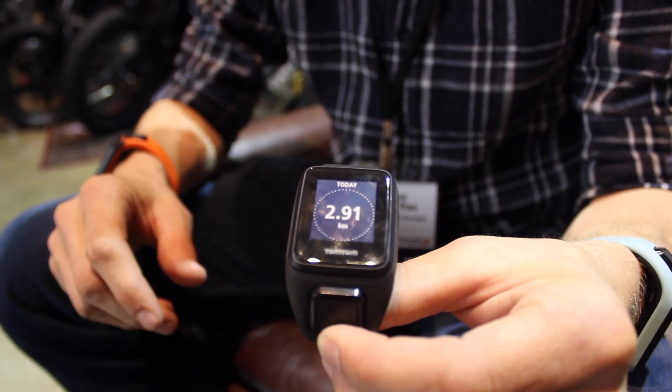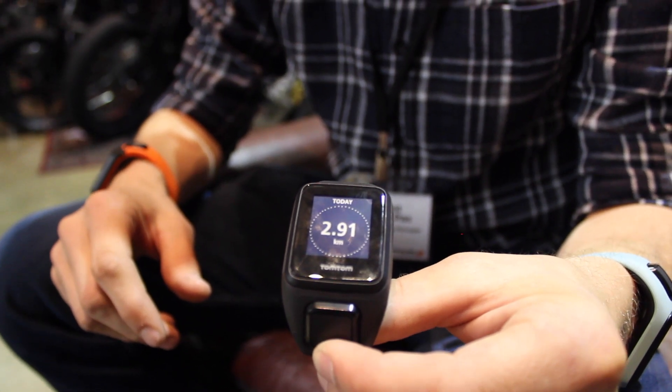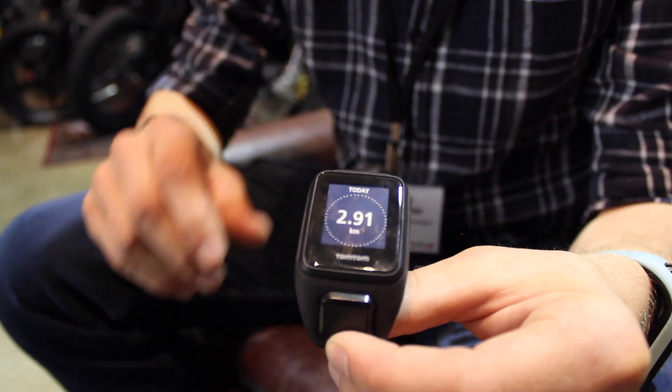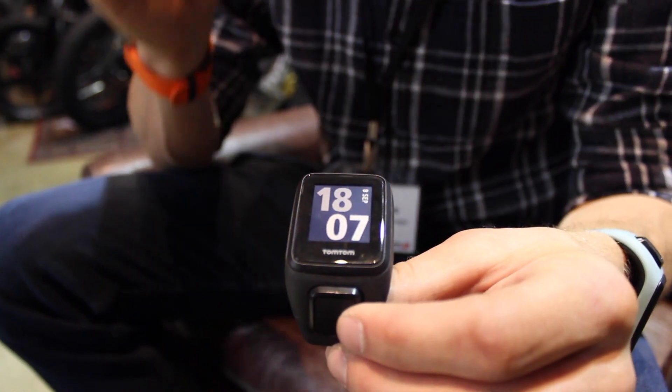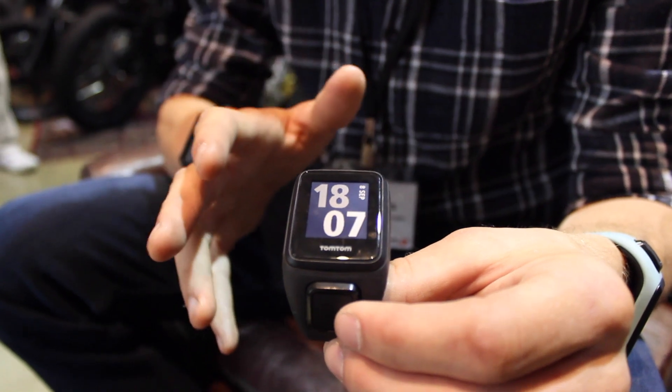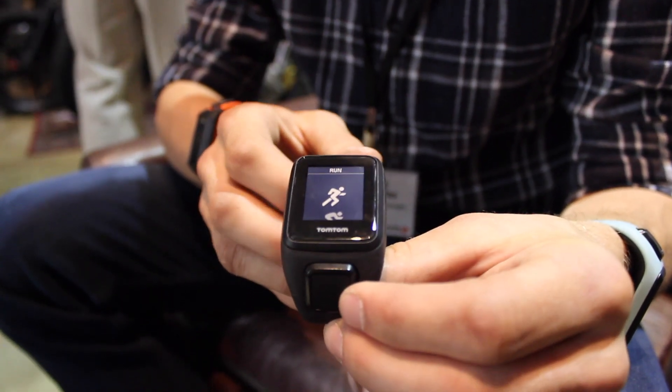One thing I notice on the interface is that you use images to describe activities — swim, bike, run. One of the things we really try to do with all the products we build is simplicity. Route Exploration was kept really simple, and the whole interface needs to be as simple as possible.